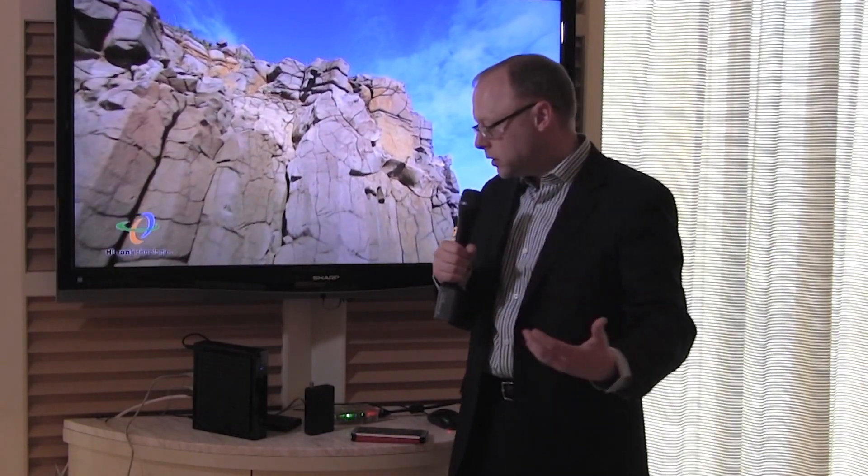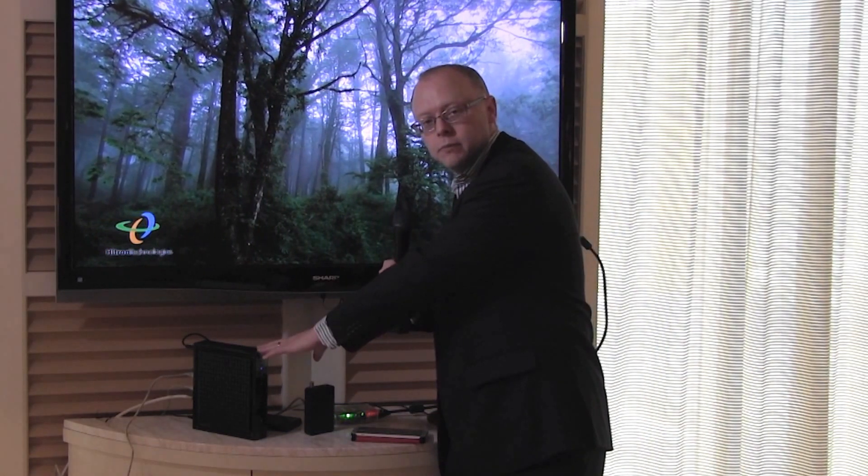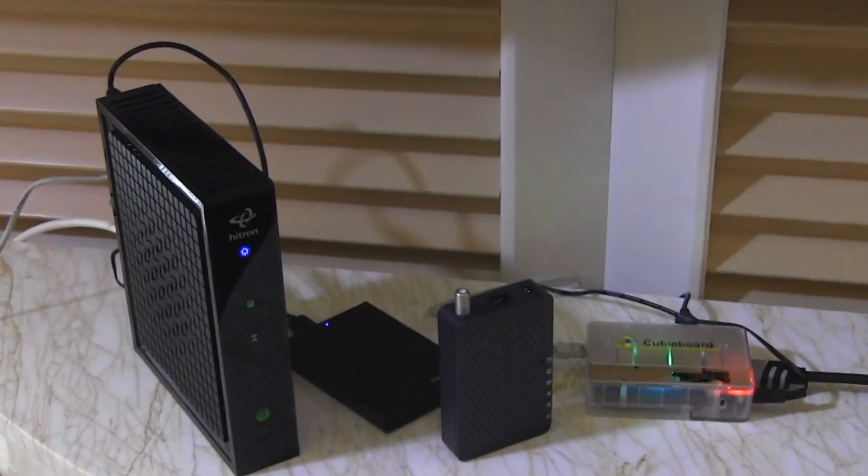MoCA dongles are commonly used today, but the nice thing about having MoCA 2.0 built right into our 24 by 8 gateway is it removes the need for an ECB attached to the gateway. It also provides the customer with a whole-home backbone for MoCA technology.